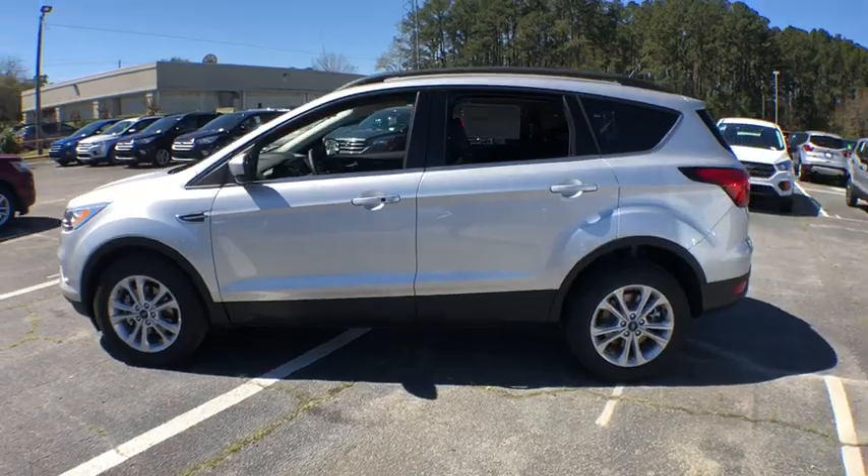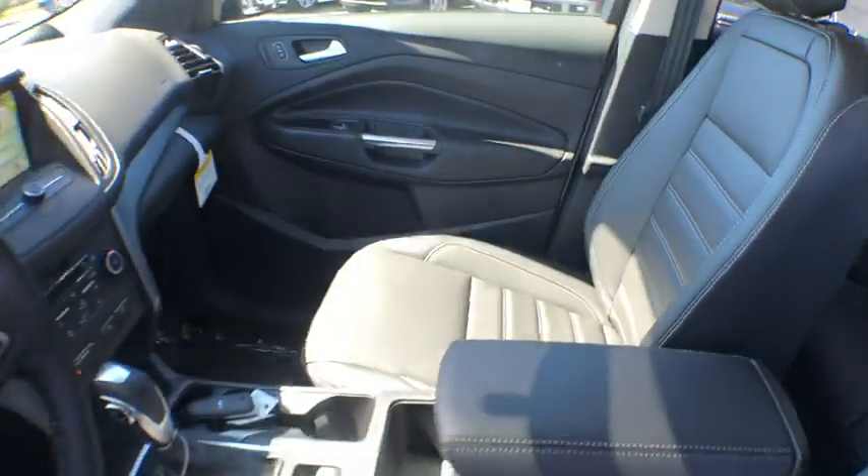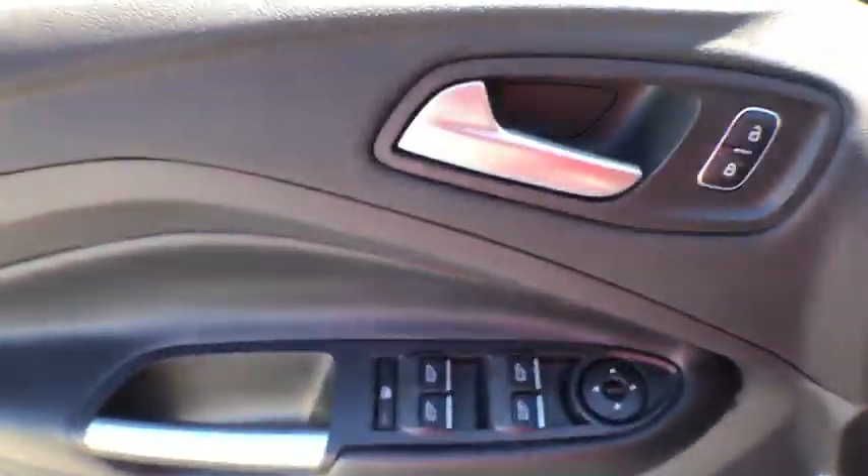Here are some of this vehicle's great options: traction control, power liftgate, dual airbags, alloy wheels, power steering, four-wheel disc brakes, compass, heated front seats.